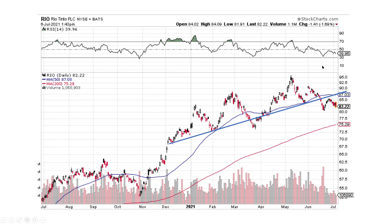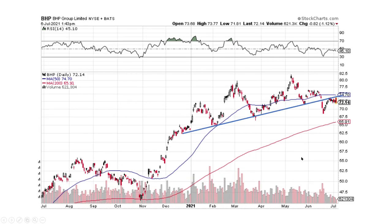Here's Rio Tinto. It did break its trend line to the downside and we're heading lower. This is a diversified mining company — on the short term, I think it's going to head lower. BHP — I think it's going to head lower as well. We broke to the downside, back-tested, and now we're heading lower. We're having a pullback.